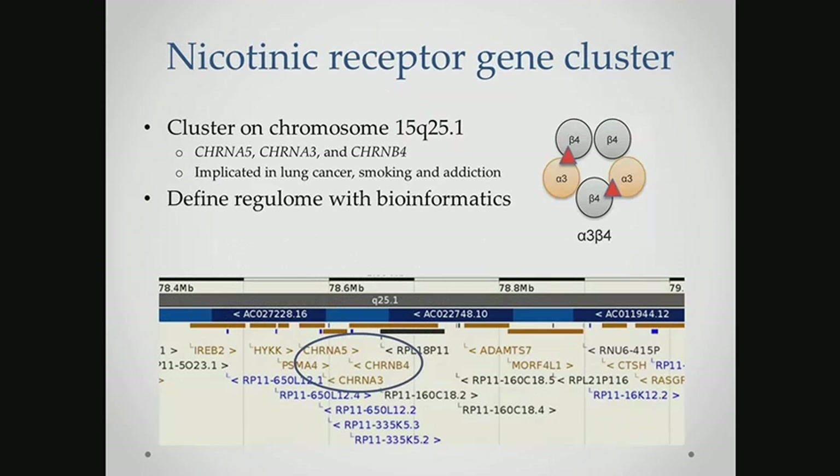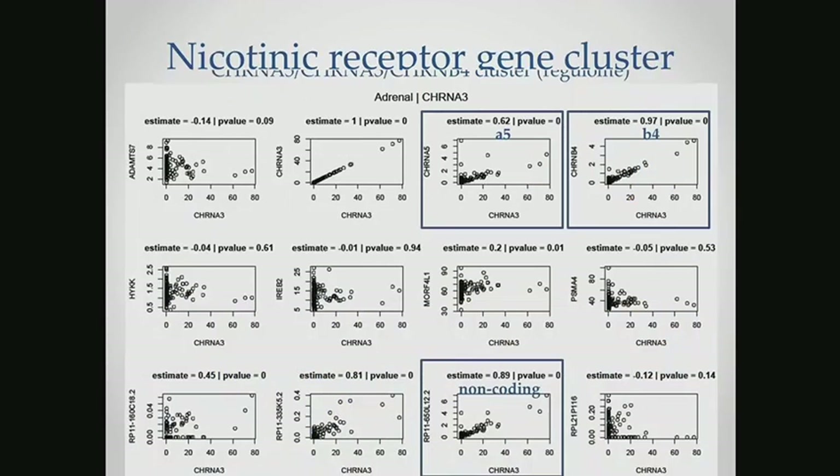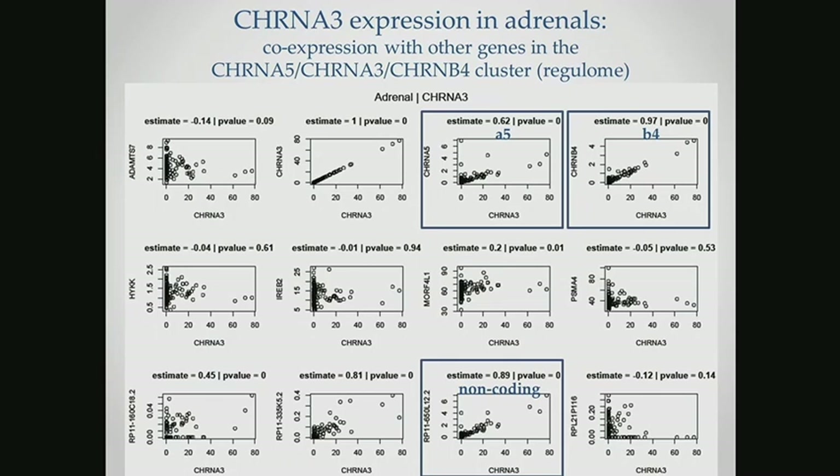Specifically, we're interested in the nicotinic alpha-5, alpha-3, and beta-4 genes. They're all located together on chromosome 15. We also wanted to determine whether other genes in the region were important, so we selected a 500 KB window. Our goal is to define the regulome in this region using bioinformatics tools. First, we wanted to know if these genes are independent or co-expressed. We saw that in the adrenal gland, there was an association between alpha-3 expression and alpha-5 expression, and a very strong association between alpha-3 and beta-4 expression. So both would be important to consider together with alpha-3.